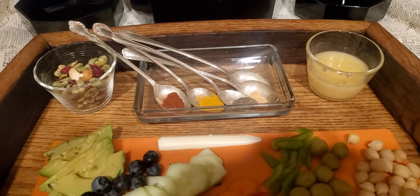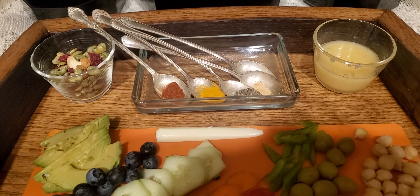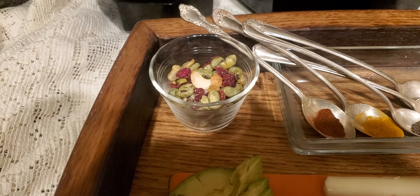I've got a lemon poppy dressing, and my spices of paprika, turmeric, black pepper, garlic, and cumin, and a mixture of cashews and all types of nuts and dried berries.